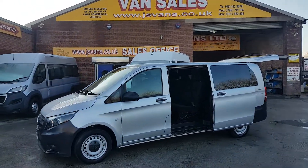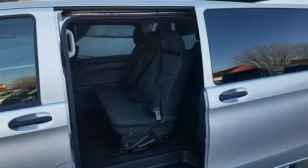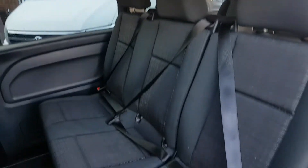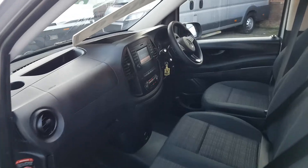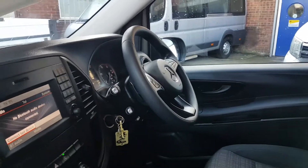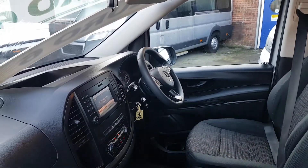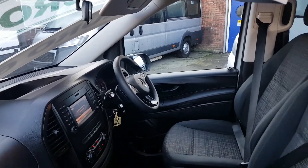It's in superb condition, one owner from new, and low mileage. All nine seats can be removed and turned round to face each other into a conference style. Three seats in the front, so a combination of nine with the driver. Features include a multi-function leather steering wheel, Bluetooth, cruise control, pre-wired navigation, air conditioning, rear parking, and a colour camera.